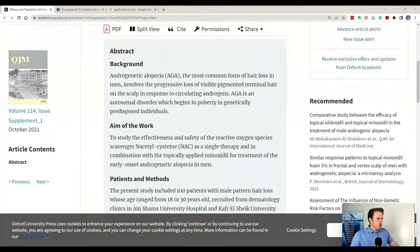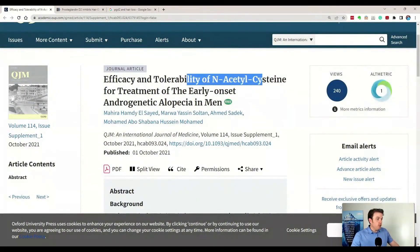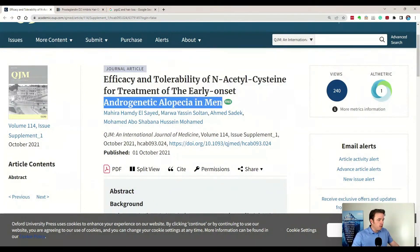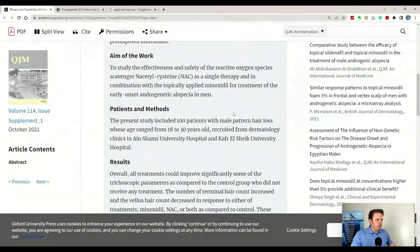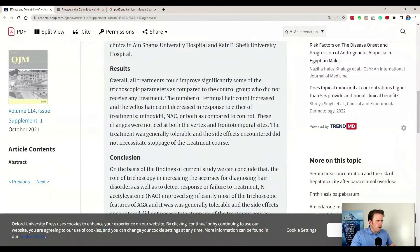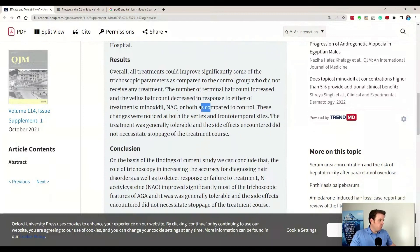Here's one study showing NAC used in the treatment of early-onset androgenic alopecia — your male pattern baldness, though women can have this too. Because men have more testosterone, they'll have more DHT downstream. This is a government study from the last year or two with 100 people aged 18 to 30. They had a control group, a minoxidil/Rogaine group, a NAC group, and a combination group.